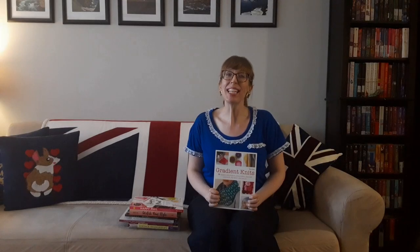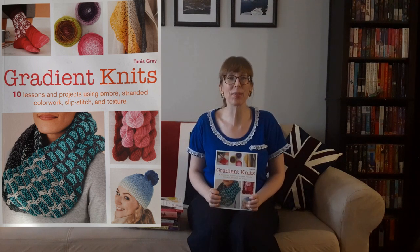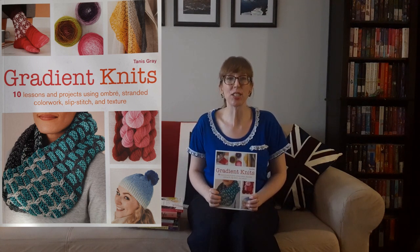The next book is Gradient Knits: 10 Lessons and Projects Using Ombre, Stranded Colorwork, Slip Stitch, and Texture by Tannis Gray. The list price was $27.50 but I paid $1.49 — it was a steal!